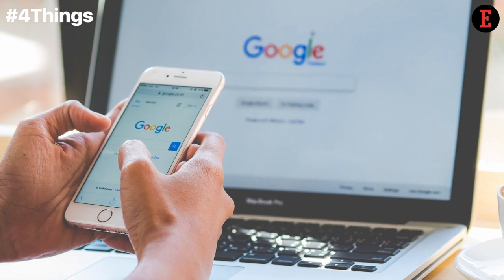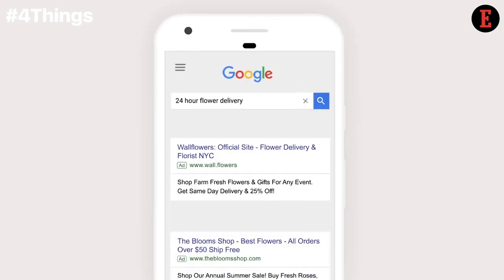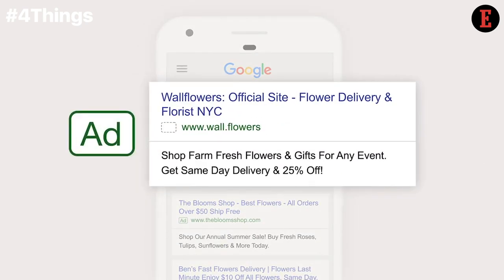Google Ad Extensions is a great way to add key descriptive text to your ad without taking up much space, and it adds to your quality score as well. It's a win-win, right?